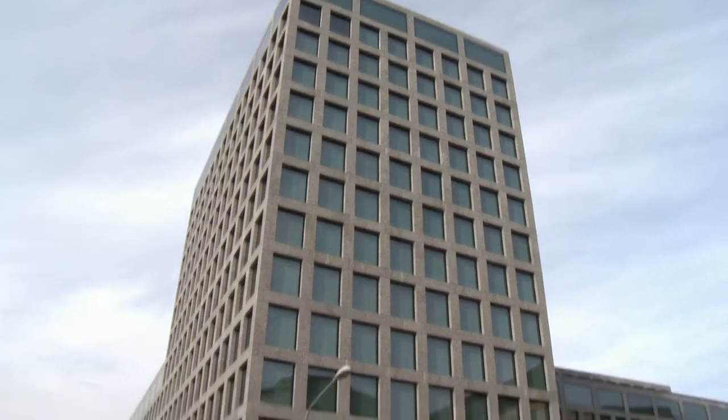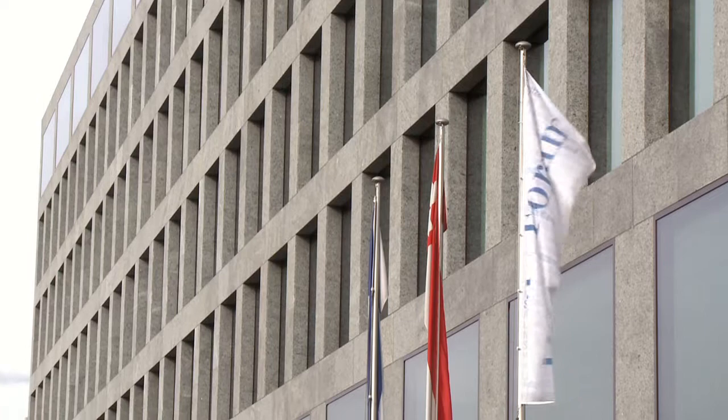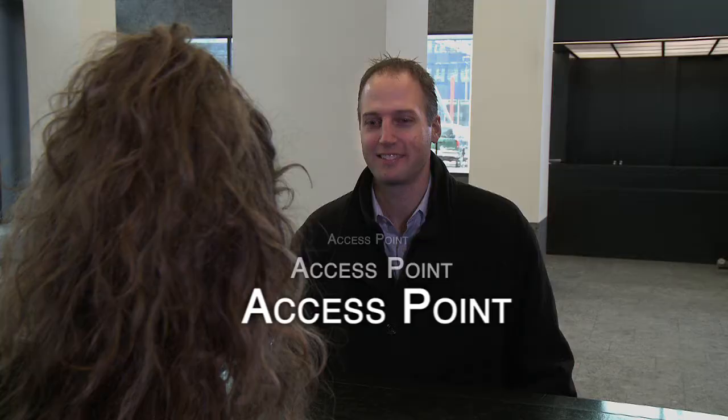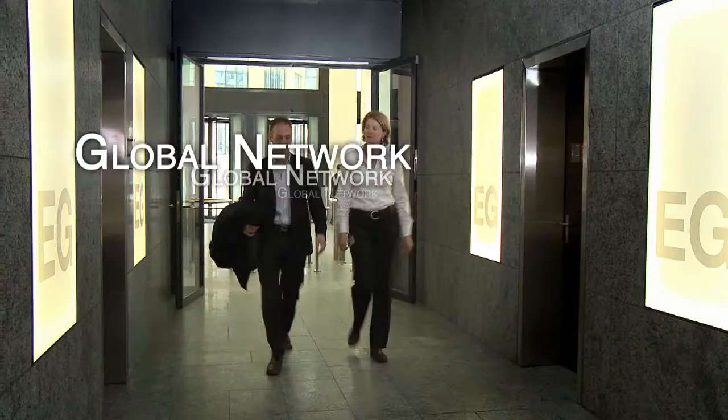With the IBM Innovation Center, you will always have your finger on the pulse. The IBM Innovation Center in Zurich is your access point to IBM as an independent software vendor, system integrator, or as an academic.